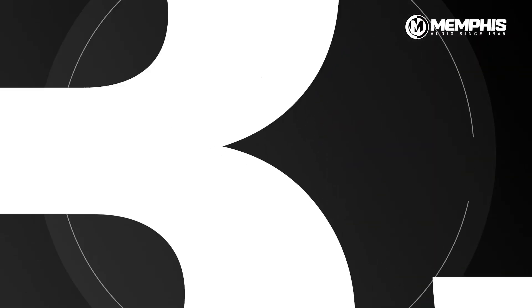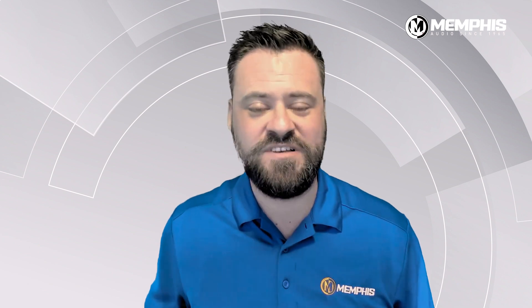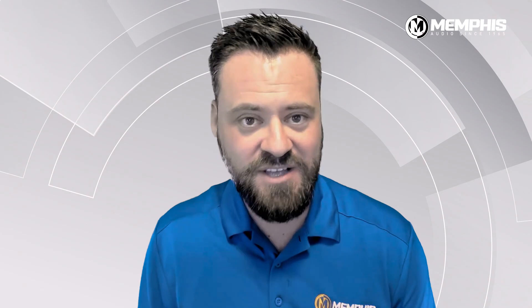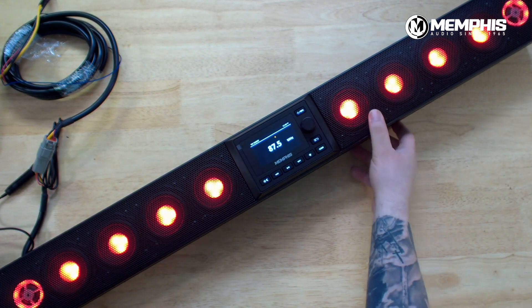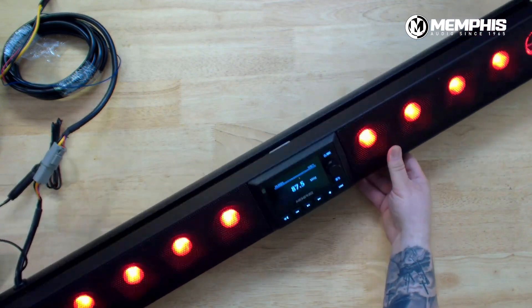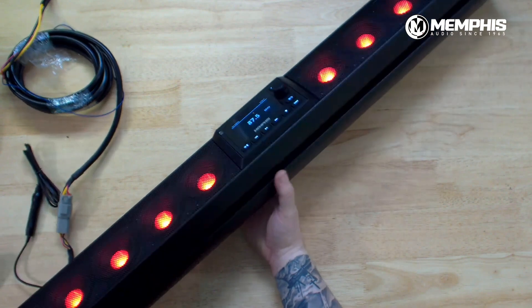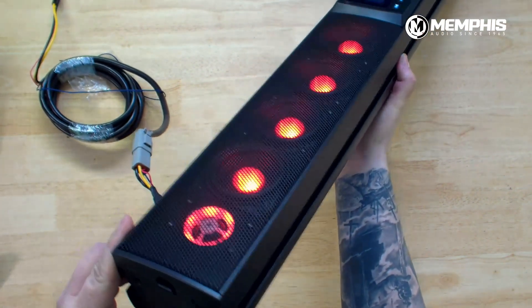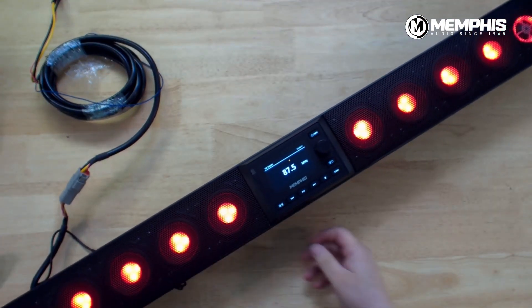Number five is our MX-SB35V3, our awesome 35-inch soundbar with a built-in color screen. Memphis has one of the coolest soundbars on the market today, and it is the MX-SB35V3. This is our 35-inch soundbar that features eight mids and two tweeters, but the difference maker is it features a fully functional head unit with a color screen. That means you get AM, FM, Bluetooth, auxiliary, and WeatherBand all built-in, and you also get the benefit of a three-inch color screen to add a backup camera.